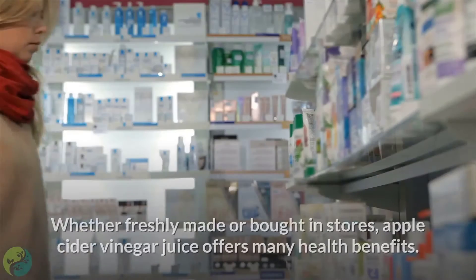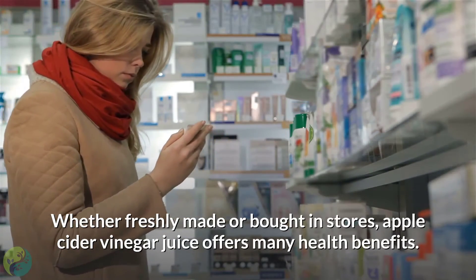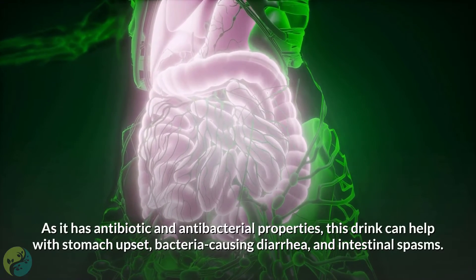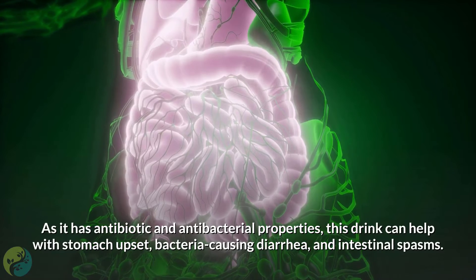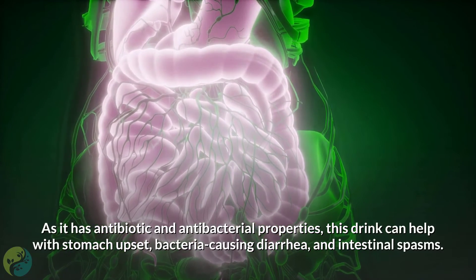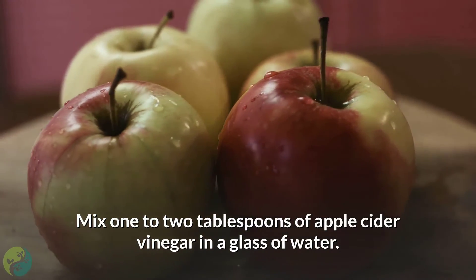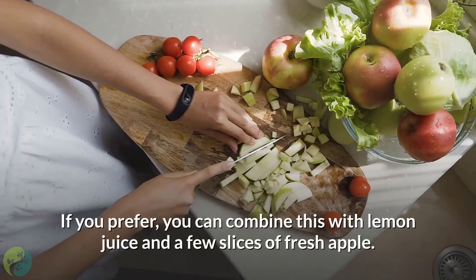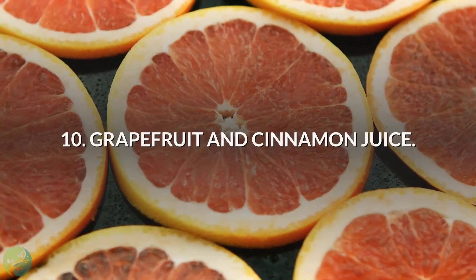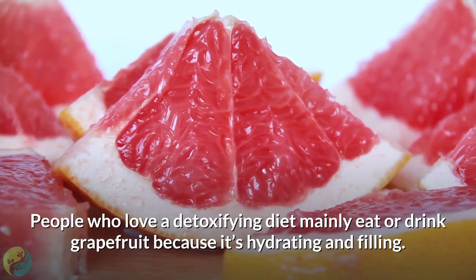9. Apple cider vinegar juice. Whether freshly made or bought in stores, apple cider vinegar juice offers many health benefits, as it has antibiotic and antibacterial properties. This drink can help with stomach upset, bacteria causing diarrhea, and intestinal spasms. Mix one to two tablespoons of apple cider vinegar in a glass of water. If you prefer, you can combine this with lemon juice and a few slices of fresh apple.